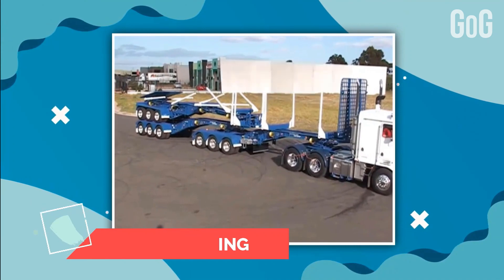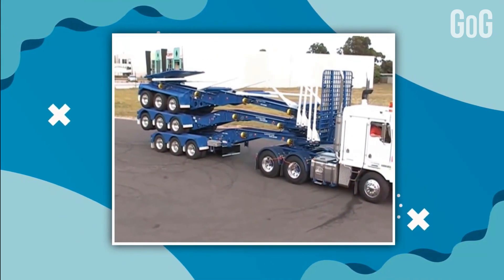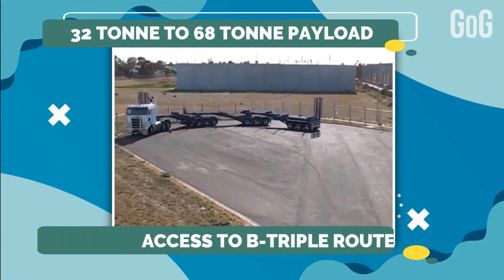Loading and unloading takes only 90 seconds. It has a multiple-log length option, standard LED lighting, and can be towed by a single load length. EZLoader is unique in that it covers all applications, from general access to B-Triple routes, with 32-ton and 68-ton payloads.